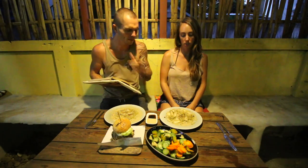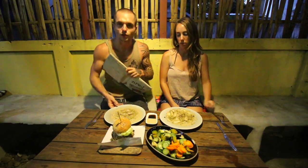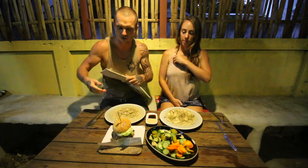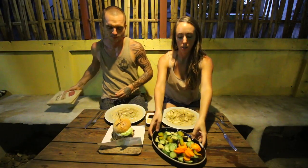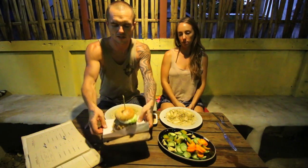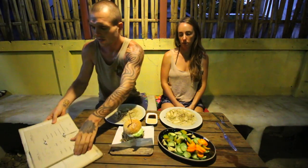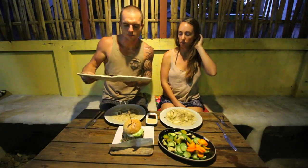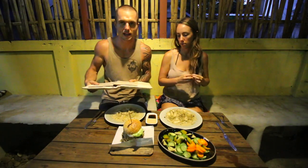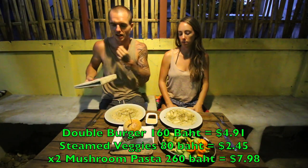It's gluten free fettuccine with soy milk, mushrooms, and some other things as well. We've also got a side of steamed veggies. And then there's the lovely burger — the black bean burger, where the patty is made from black beans, paprika, corn, and cumin seeds. I've also got a double patty which is just 40 baht extra. I'll put all the prices in case you're interested.